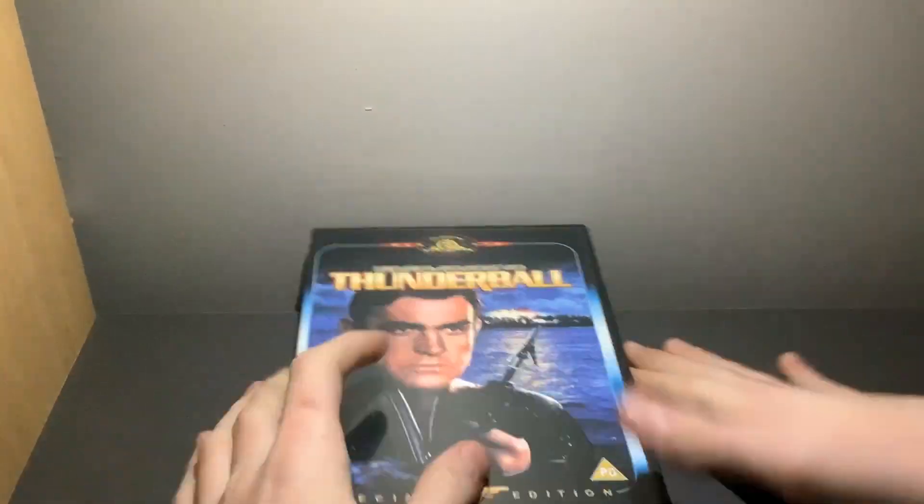Yeah, that's Thunderball. Thank you for watching this unboxing. If you enjoyed it, please remember to like, and subscribe if you really enjoyed it. If you didn't enjoy it, just give a dislike. Goodbye!